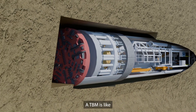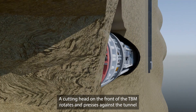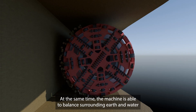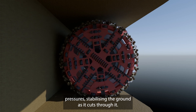A TBM is like a giant drill designed to bore through the earth. A cutting head on the front of the TBM rotates and presses against the tunnel face, breaking up the ground and excavating as it goes. At the same time, the machine is able to balance surrounding earth and water pressures, stabilising the ground as it cuts through it.